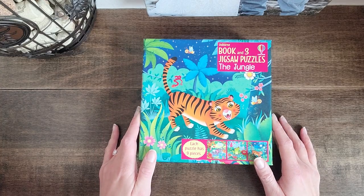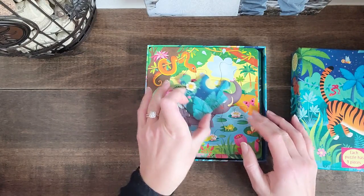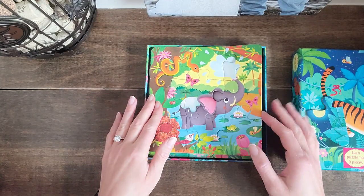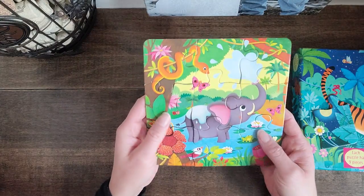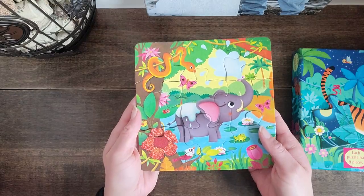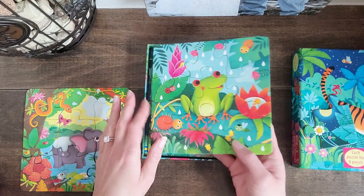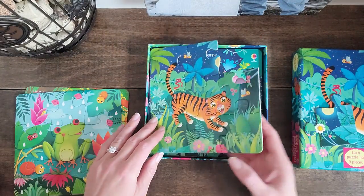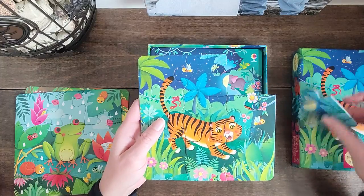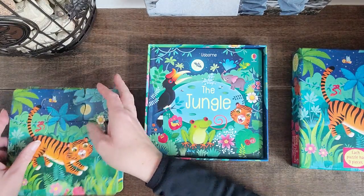I just love the beautiful illustrations here. Each puzzle comes with nine pieces, and they're nice and sturdy — perfect for little fingers.